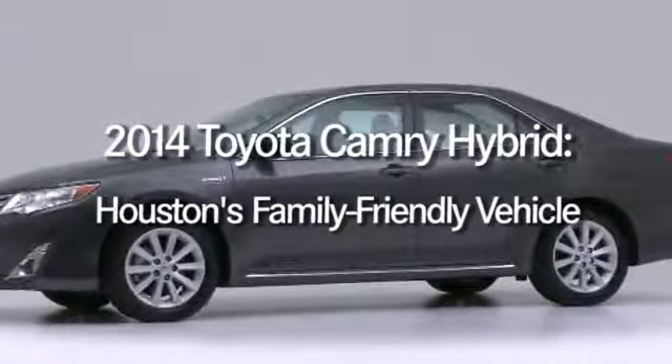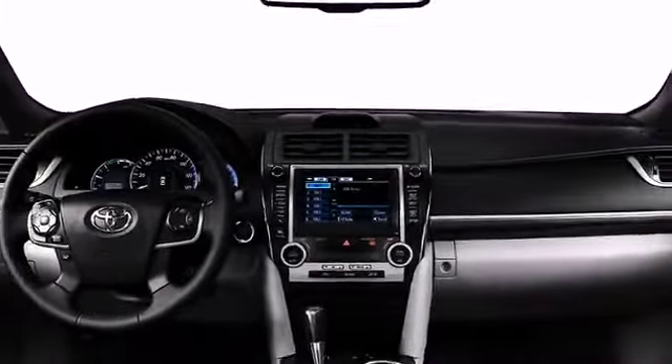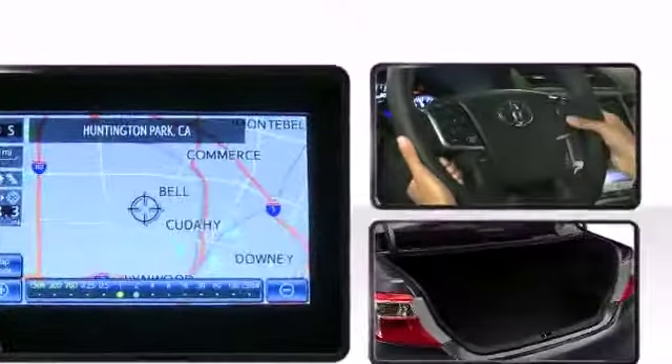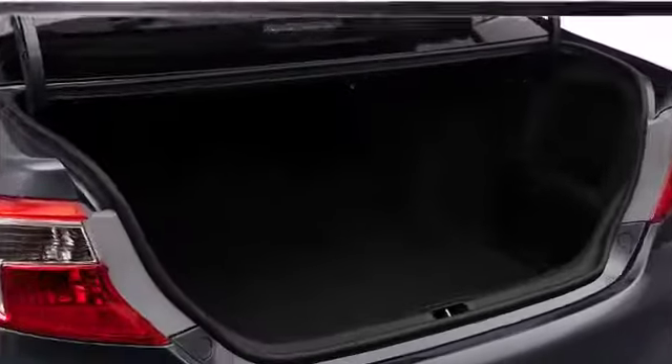Finding the best family car means more than just counting seat belts and cup holders. Even what qualifies as a family car isn't so clear-cut these days. A Toyota offers many family-friendly features, which makes it a great option for a family vehicle.